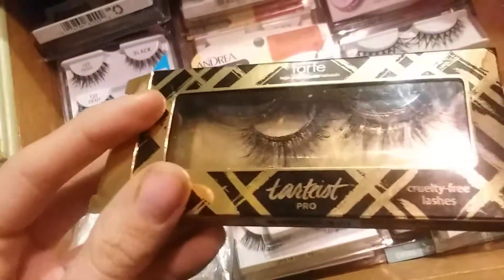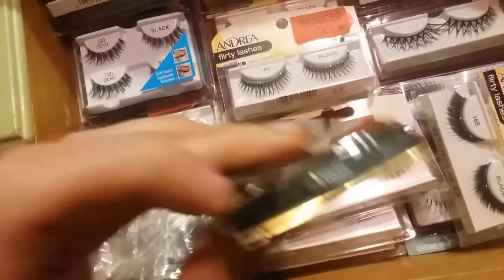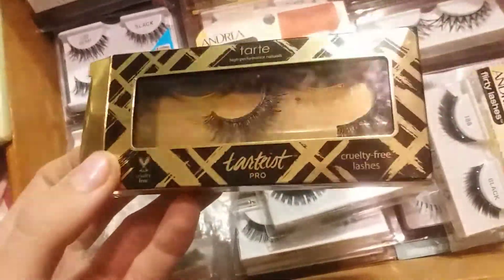Then we have this one — this is the Tardis Pro... oh, Goddess, here it is. These are very nice; I've used them a couple of times.